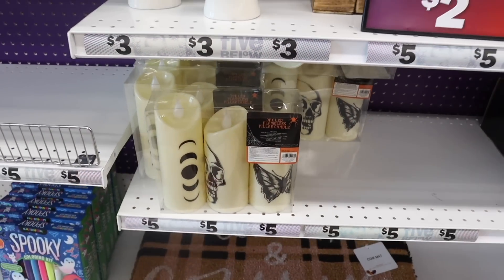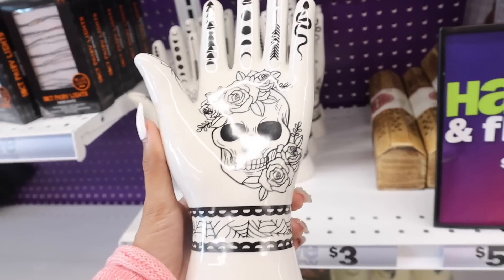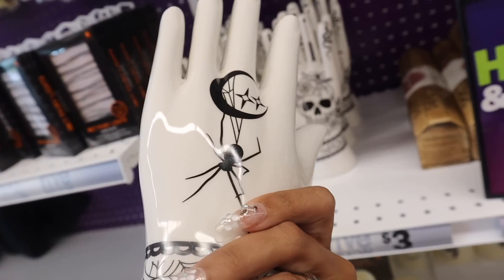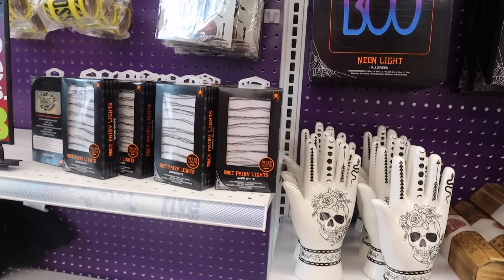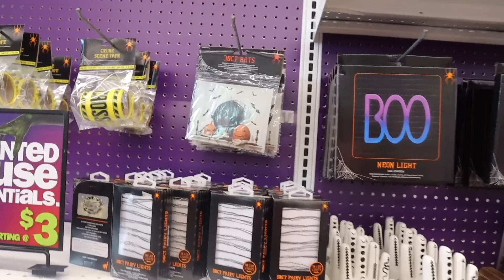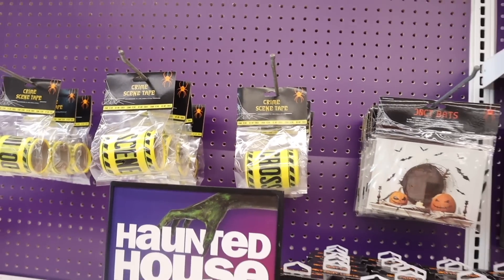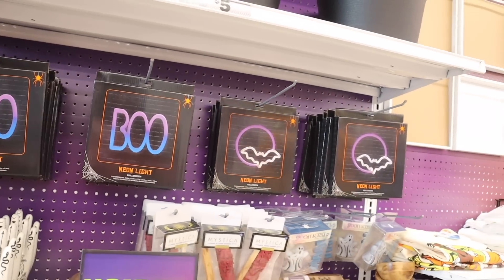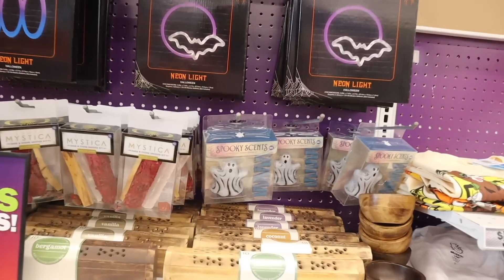Up here they also have a jewelry holder — I love these skulls and the flower, it's a really cute piece. On the back it has a spider and crescent moon design. They also have a 50-count fairy lights in warm light, 30-count bat string lights, crime scene tape — definitely a must — and a boo neon light. They also have other neon lights, really cool for the garage.